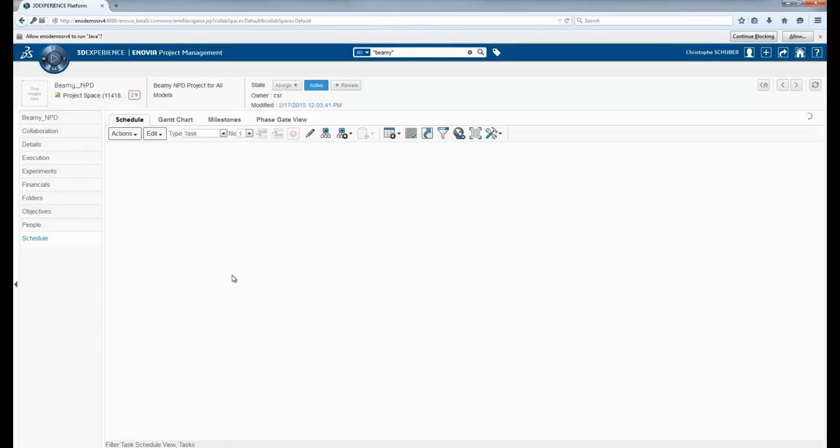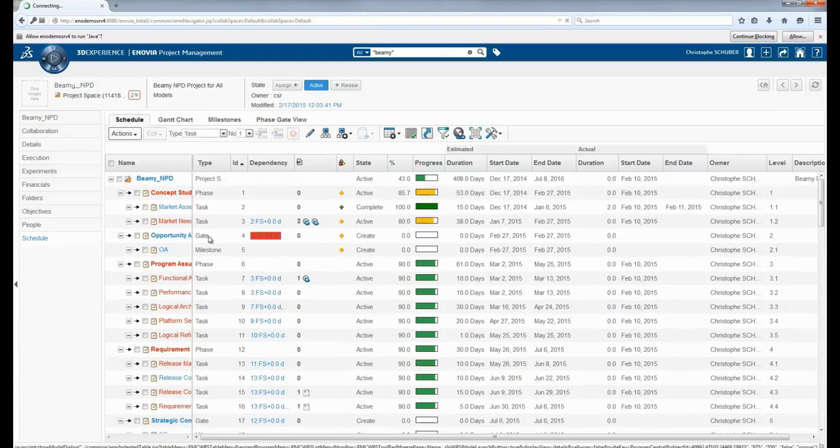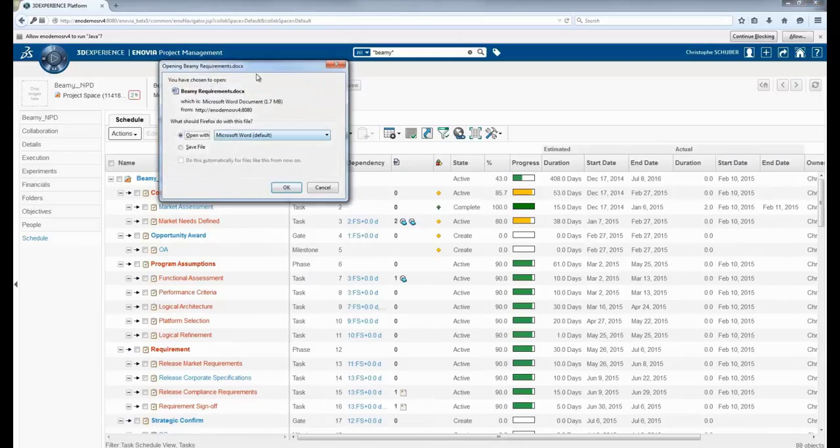There is a detailed project schedule — the work breakdown structure — with the complete schedule and the dependencies, completion of tasks, and resource assignments. You also have access to the deliverables associated with each task. There's a column showing the deliverables, the status of those, and you can click and open them up to view the latest version of the deliverable and see the current status for yourself.